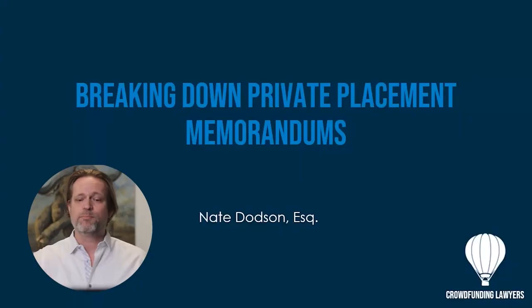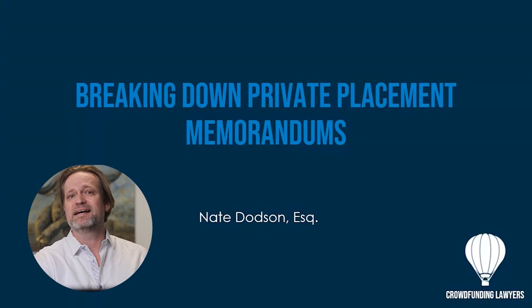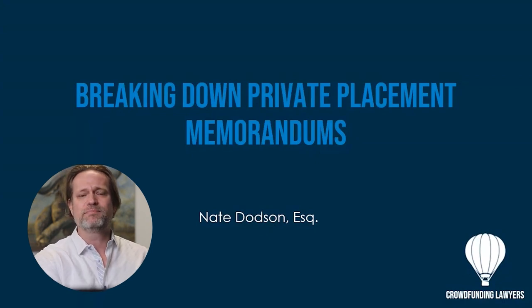Oftentimes they're referred to as a prospectus, but in the world of Regulation D — where these are private offerings that don't get registered with the SEC and generally nothing even gets filed with the SEC — they're called private placement memorandums. Today we're going to break it down into bite-sized, understandable components.